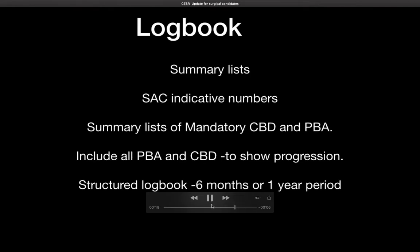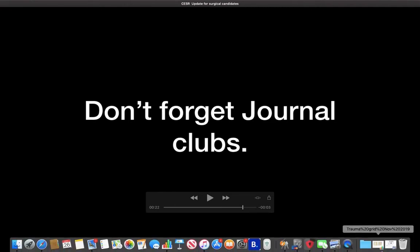Another thing people easily seem to be caught out on is journal clubs. It is something which is easily missed, but it is quite important. There are a few ways of doing this. One is to do a CBD, which is what most people do for journal clubs. Second, you can publish a reflection in a magazine or journal, which is not so easy. Another way is to get a letter from your educational supervisor stating that you have attended the journal clubs and have been contributing quite well to them.